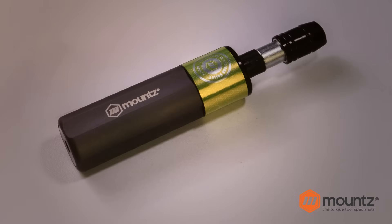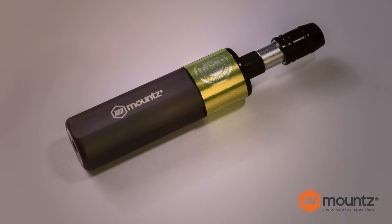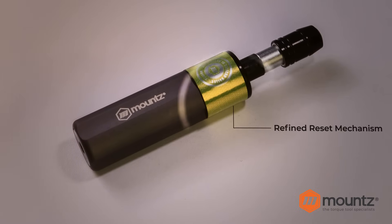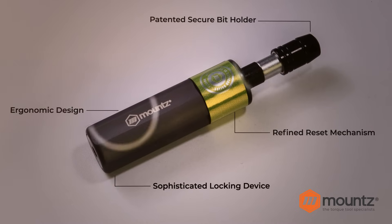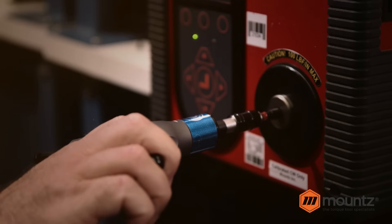The poke-a-yoke screwdriver prevents over torque. Breakthrough accuracy and repeatability reduce operator error and increase overall quality. The smooth design reduces fatigue and increases safety.